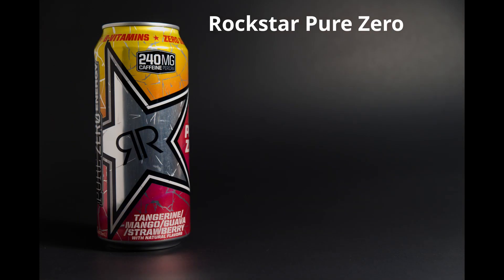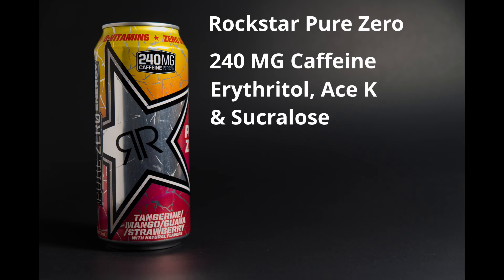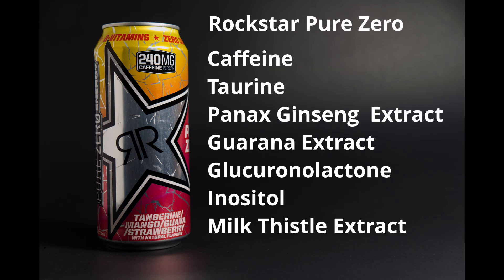Rockstar Pure Zero is up next. It also has 240 milligrams of caffeine and uses erythritol sweetener. The energy blend consists of caffeine, taurine, ginseng extract, guarana, glucuronolactone, inositol, and milk thistle extract.